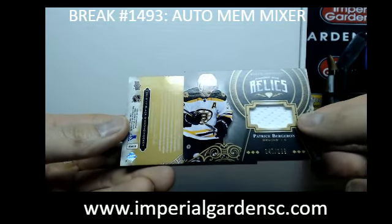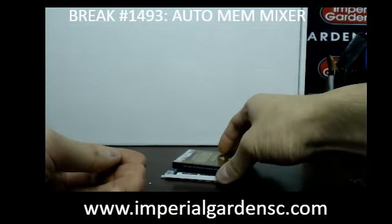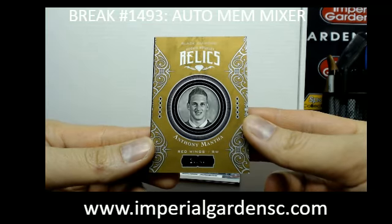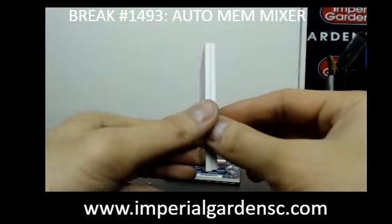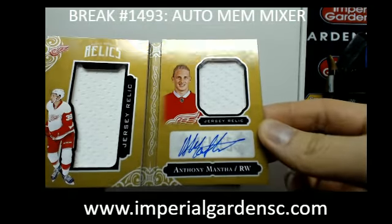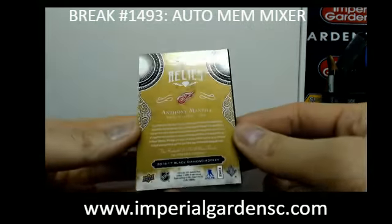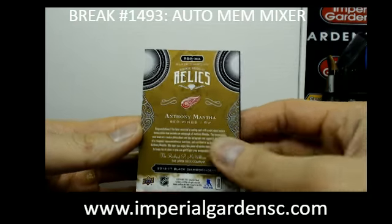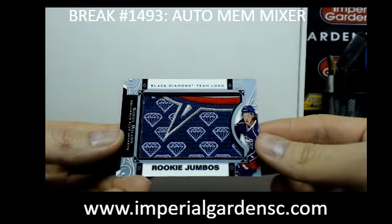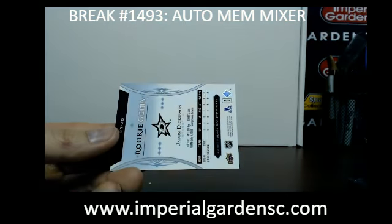And our booklet is a gold one. We've got our booklet auto, number 28 of 49, of Anthony Mantha, going out to the Red Wings, going out to Patrick — jumbo jersey, the jersey and the auto on the right half. Let's go Pat! Anthony Mantha. And our final two hits — we've got a Rookie Jumbo of Sonny Milano, team logo, for the Blue Jackets, going out to Mike, for Jensen.